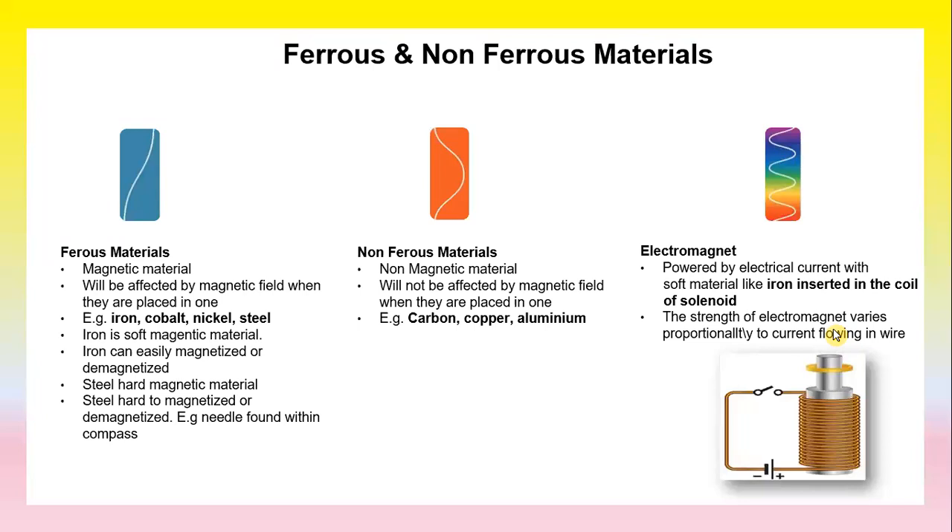Ferrous and non-ferrous materials. Ferrous material is a magnetic material. It will be affected by a magnetic field when placed in one. Examples include iron, nickel, and steel. Iron is a soft magnetic material — it can easily be magnetized or demagnetized. Steel is a hard magnetic material and is hard to magnetize or demagnetize.